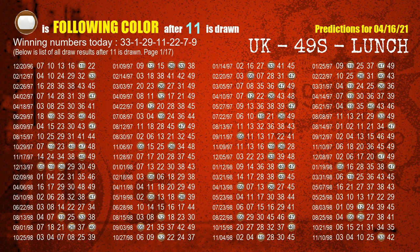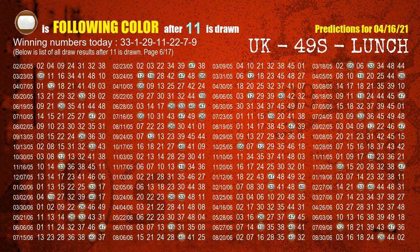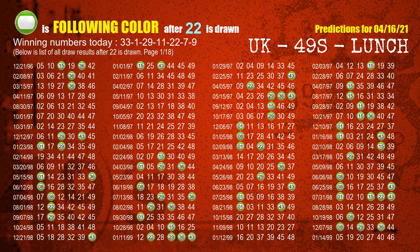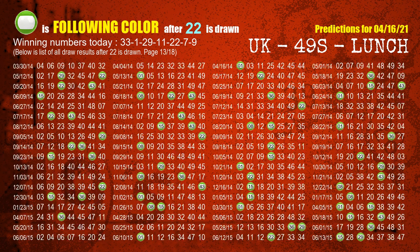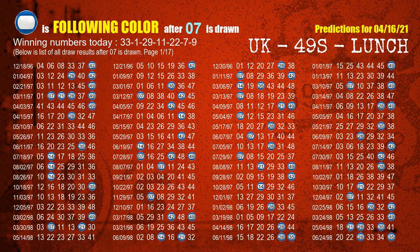The fourth winning number is 11. The most frequently following color is brown when 11 is the winning number in last draw. The fifth winning number is 22. The most frequently following color is green when 22 is the winning number in last draw. The sixth winning number is 07. The most frequently following color is blue when 07 is the winning number in last draw.